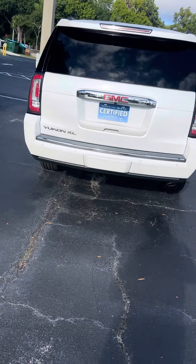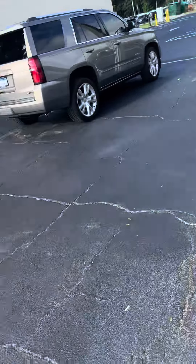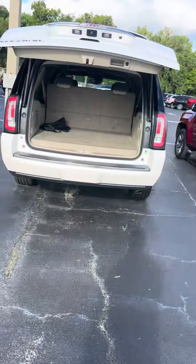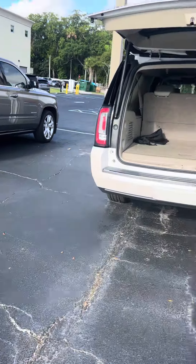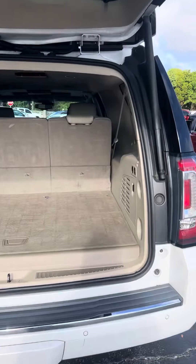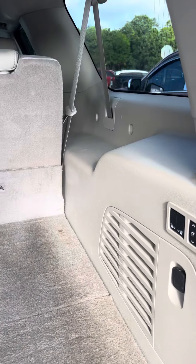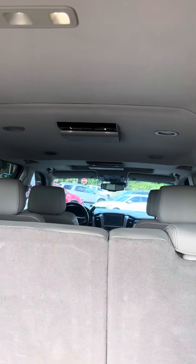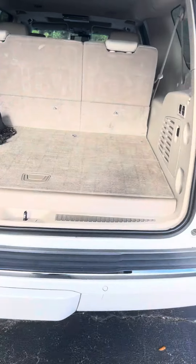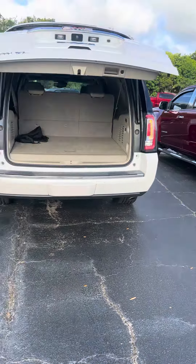In great condition. It's tons of trunk space, fold down seat, power, two DVD players, rear sonar sensors.